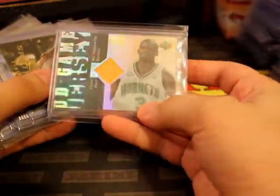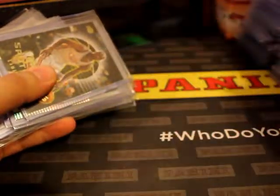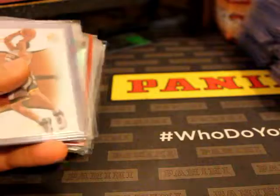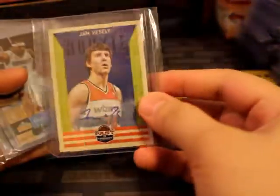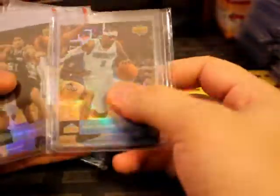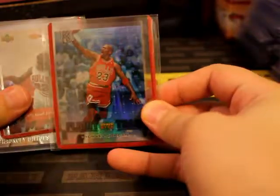Alright, second part, 2020 team review. Chris Paul - this is from UD Reserve blasters that I opened. Allen Iverson jumble box, I think it was a three-point box, I want to say. Michael Jordan - this is pulled from UD Reserve, cool insert.